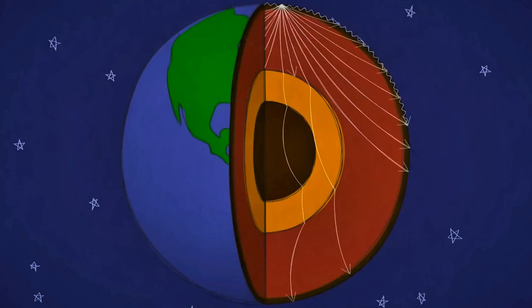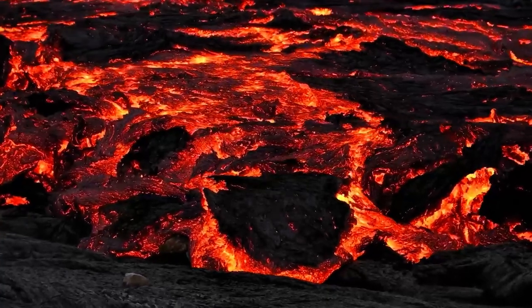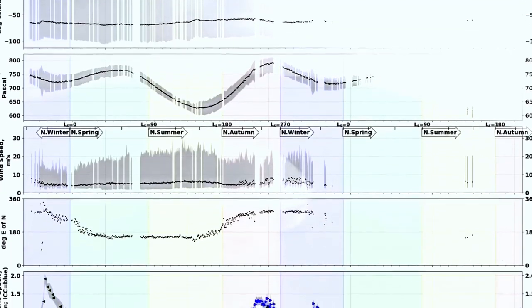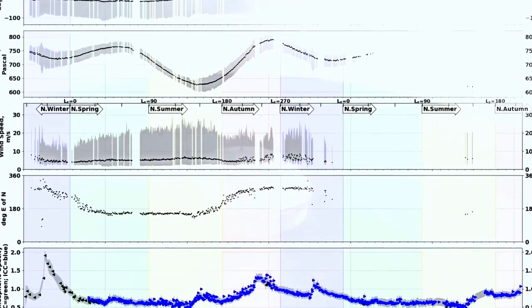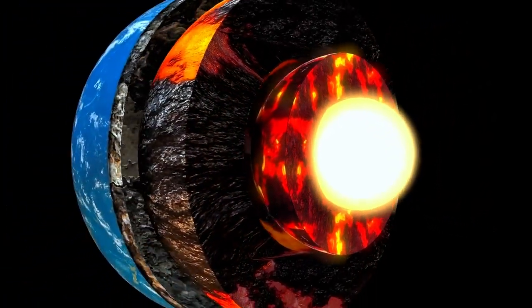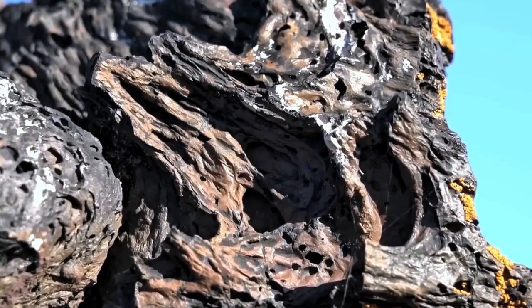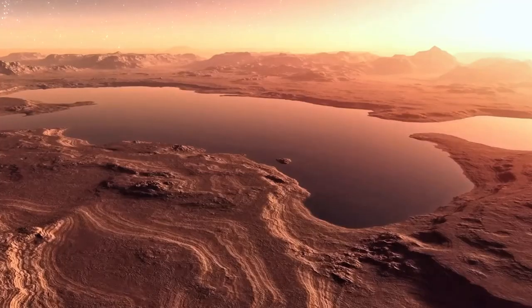Throughout its four-year mission, InSight detected more than 1,300 marsquakes, originating from meteor impacts and volcanic rumblings. These seismic waves allowed scientists to probe beneath the Martian crust. Within the signals of these seismic waves was a surprising discovery: a large reservoir of liquid water. Scientists used a technique similar to those on Earth for studying underground aquifers and oil fields. The model revealed that deep below Mars' surface, a layer of fractured rock filled with liquid water existed.